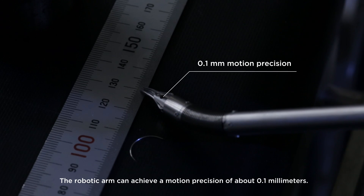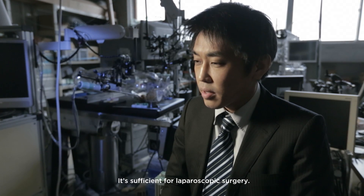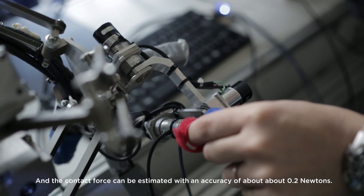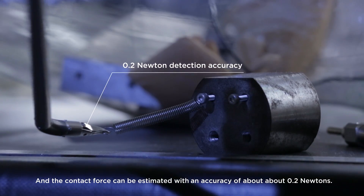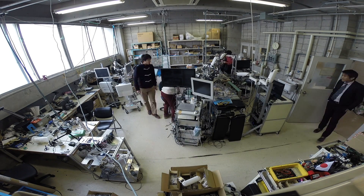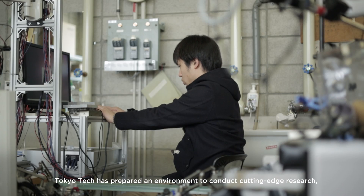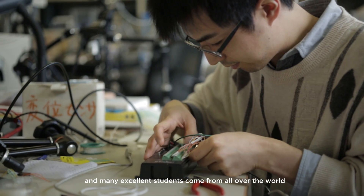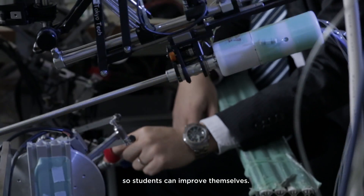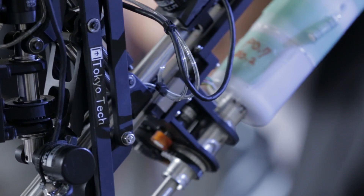0.1mm motion is sufficient for laparoscopic surgery, and the contact force can be estimated with accuracy of about 0.2 newton. Tokyo Tech's environment to conduct cutting-edge research is well-prepared, and many excellent students come from all over the world, so students can improve themselves.